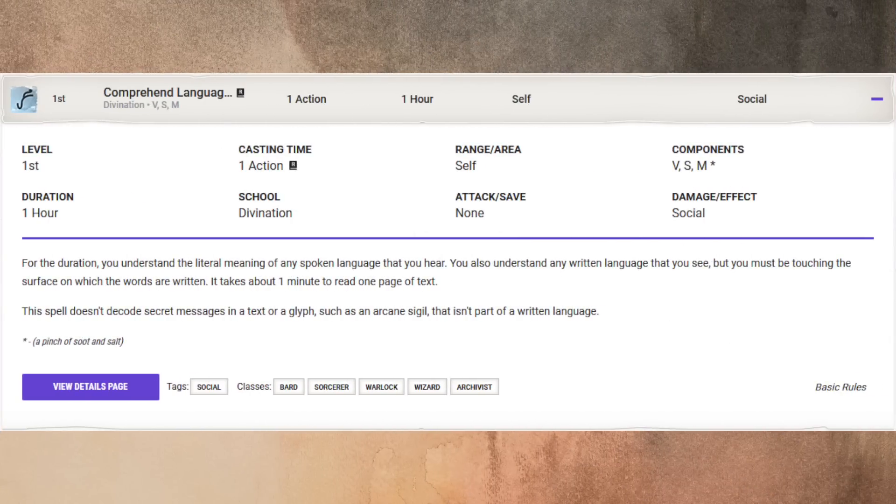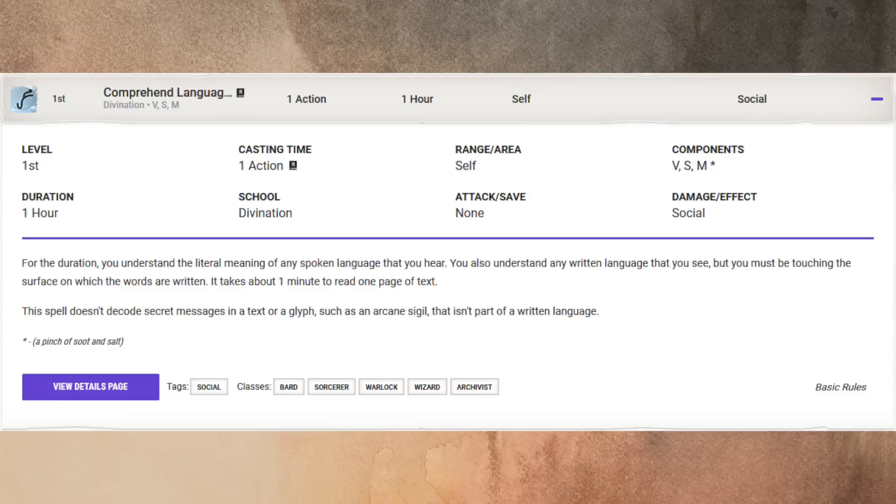Next up we have our utility spell. Comprehend Languages is a ritual spell. It's first level, an action, verbal, somatic, and material components, area is self, duration one hour, school divination. As we illustrated in our opening bit, it's got some cool uses. For the duration, you understand the literal meaning of any spoken language that you hear. You also understand any written language that you see, but you must be touching the surface on which the words are written. It takes about a minute to read one page of text. This spell doesn't decode secret messages in a text or a glyph, such as an Arcane Sigil, that isn't part of a written language. I can't tell you the number of times as a player that I've come across something in a dungeon or a city and it's like, oh, it's written in a language you don't know. If you have Comprehend Languages, you don't have to worry about it — you can read it. And if you have the time to spare, it's a ritual spell, so you don't even have to use spell slots to do it.